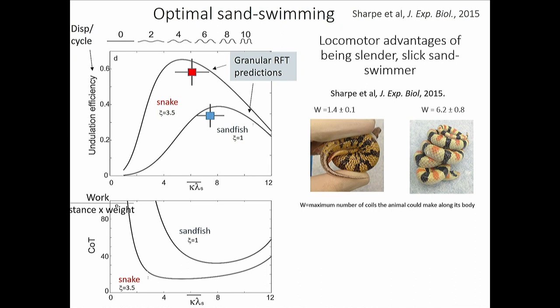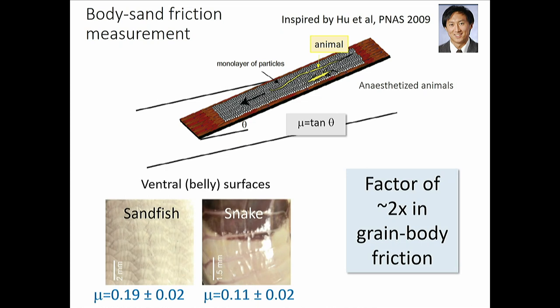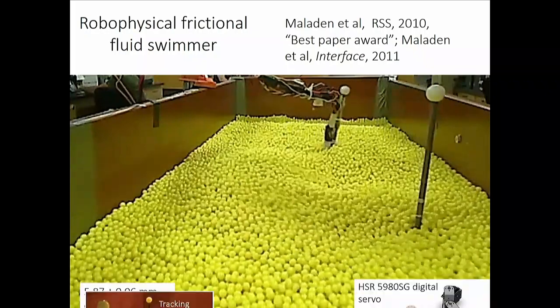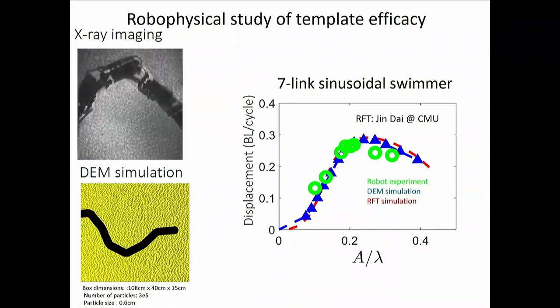The theory didn't work well for the shovel-nose snake until we corrected the skin friction. We predicted it would have two times lower body-grain friction than the sandfish, then measured it directly — anesthetized snake sliding on a board filled with grains — and got a factor of two difference in belly scales, confirming the prediction. We've also applied RFT to a multi-segment robot that can swim through granular material, winning best paper at a robotics conference about eight years ago.